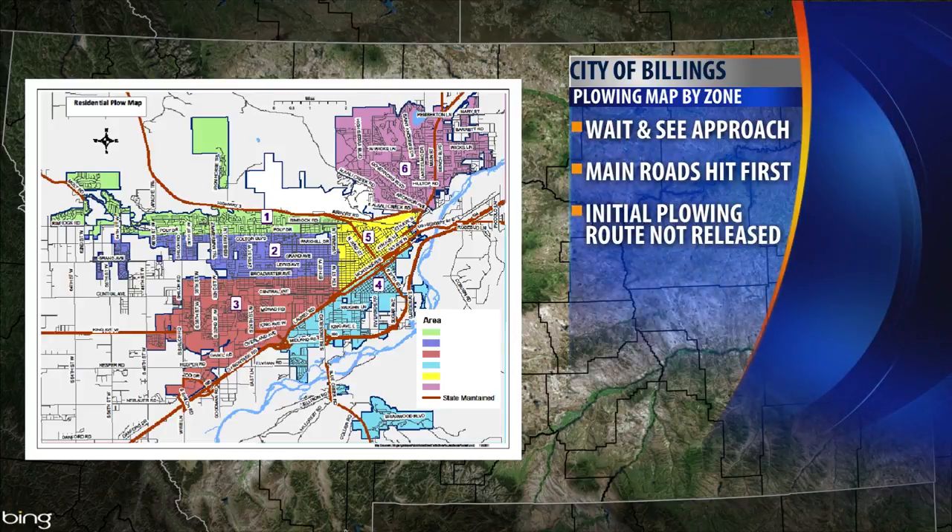Billings Public Works says it hasn't chosen which section will be plowed first because there's no guarantee that the snow will fall. And some safety tips for winter driving around snow plows: slow down, give the plow plenty of room, and be prepared with a survival kit in your car.